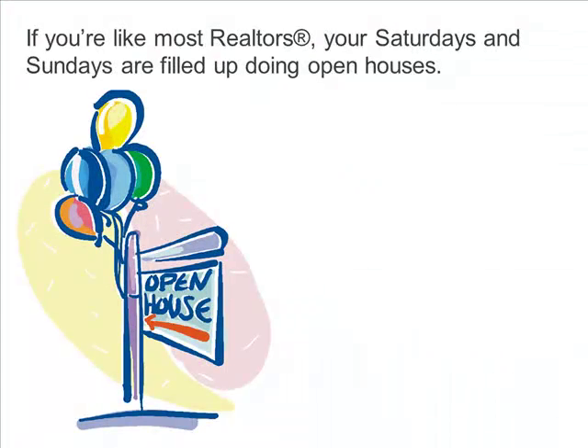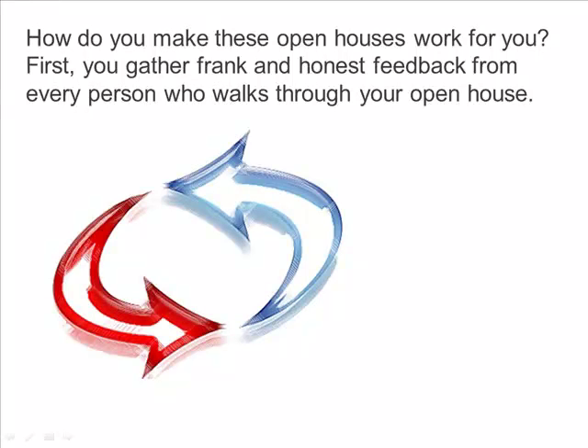If you're like most realtors, your Saturdays and Sundays are filled up doing open houses. The question is, how do you make those open houses work for you? Well, first you gather frank and honest feedback from each person who walks through the door.